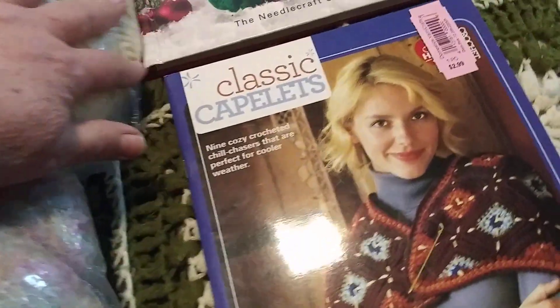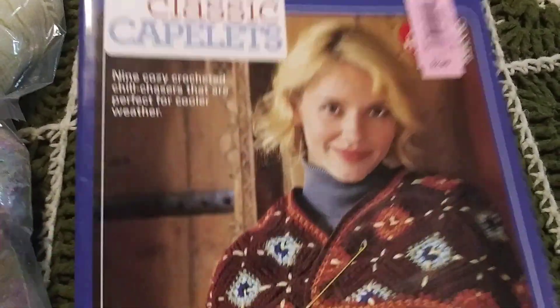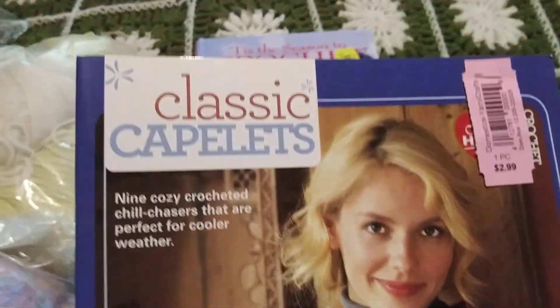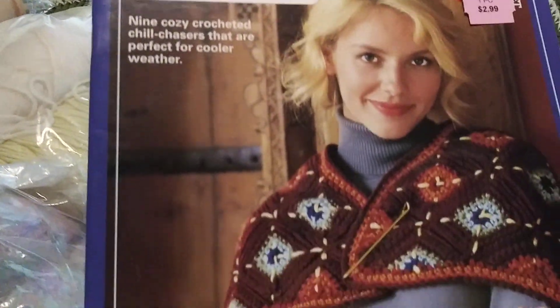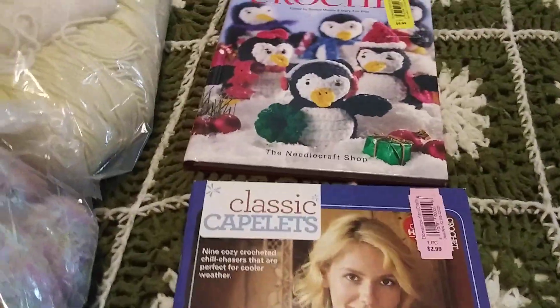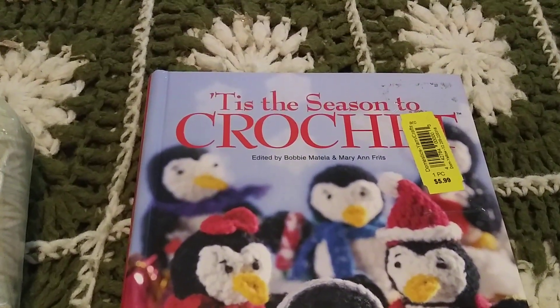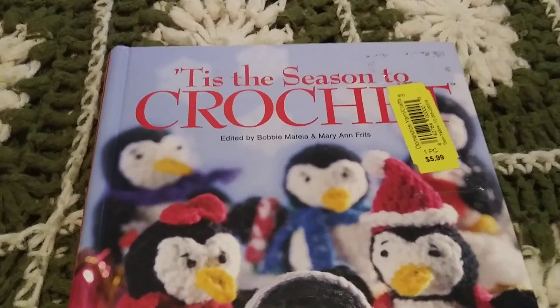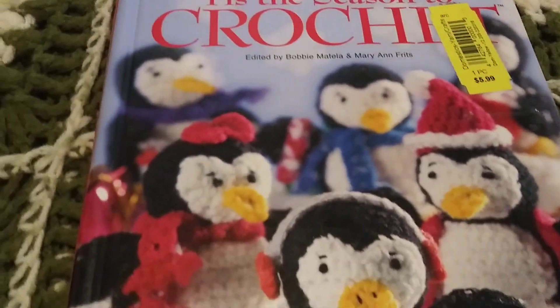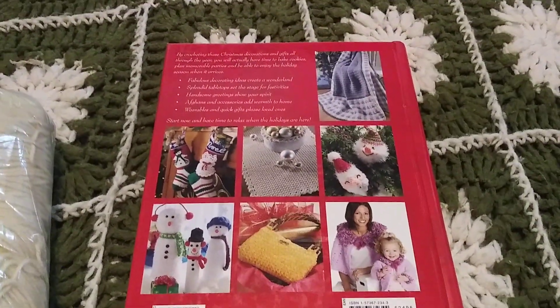And then I also picked up these crochet magazines and books. This is a magazine — that is half off of the ticket price, but I thought this was pretty cool. I'm going to have fun going through that, seeing what I like and what I don't. And then I found this one — I thought that was pretty good for half off as well. It looks like it's an older book. There's some of the stuff that's on it.